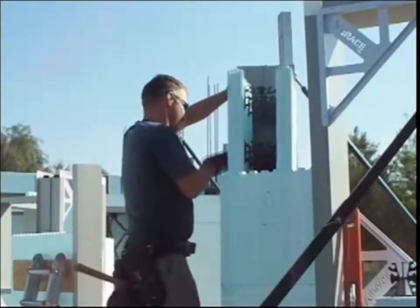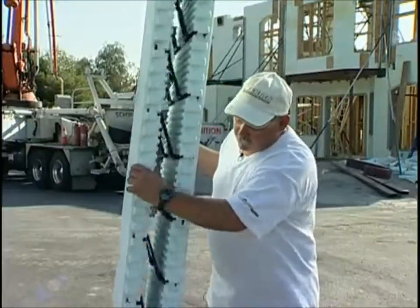Another big thing with our product: they come shipped folded. So we're not shipping air, we're shipping all product, which lowers your shipping costs.